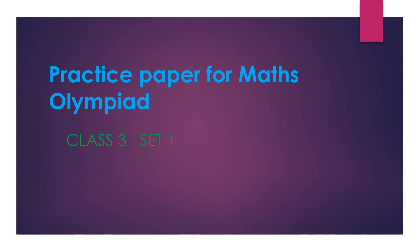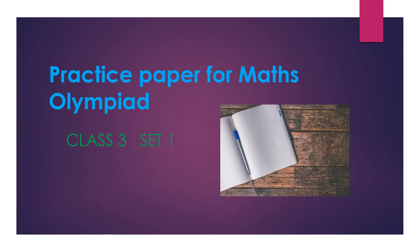The best way to practice this test paper: first, try to solve the questions by yourself. Take a paper and pen, solve the questions. If you are unable to get the right answer, then watch the explanation in my video.